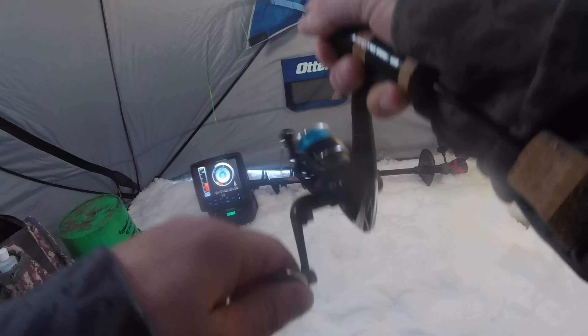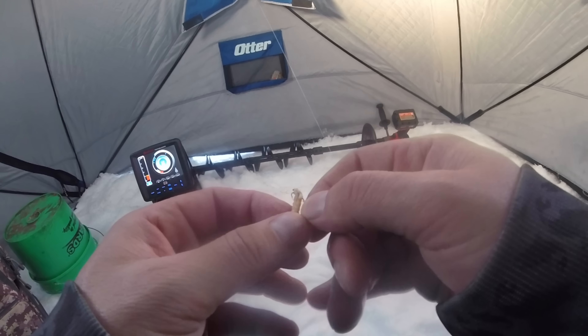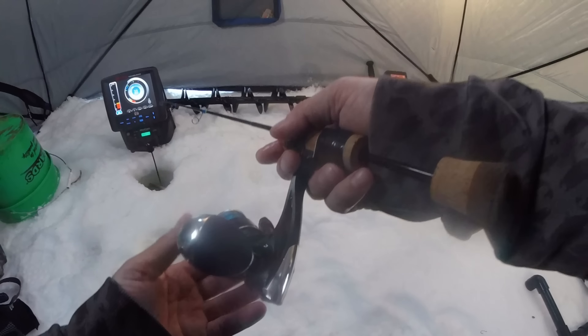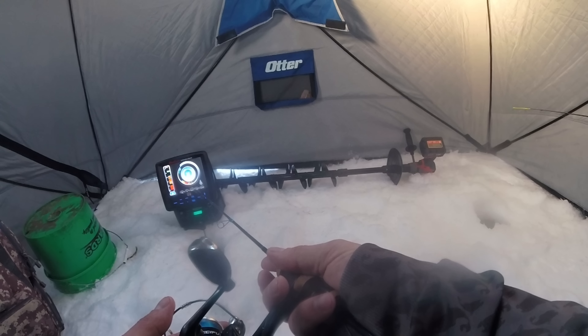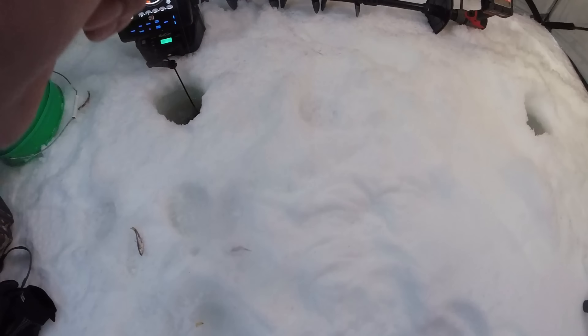Nice perch. I'm trying to get these bluegills coming. Oh, you aren't getting both of my wax worms there dude. Oh, he's spitting up little blood worms — that's what these guys are doing out here in this mud, see that? Little blood worms right on the bottom. Essentially what I should do is put down a red spike but I don't have any, so that's not gonna happen.